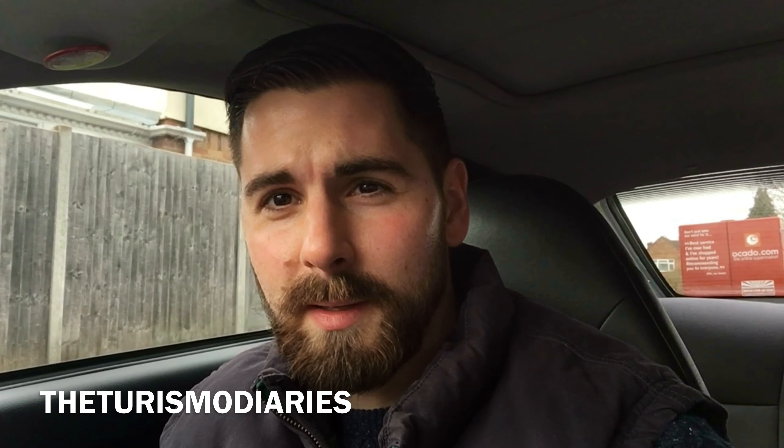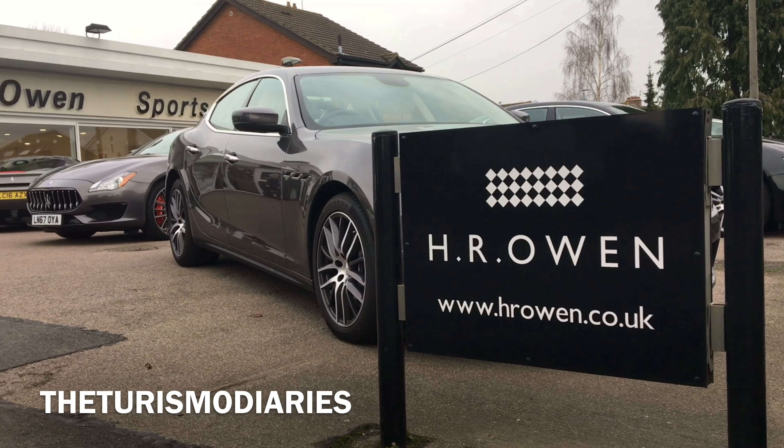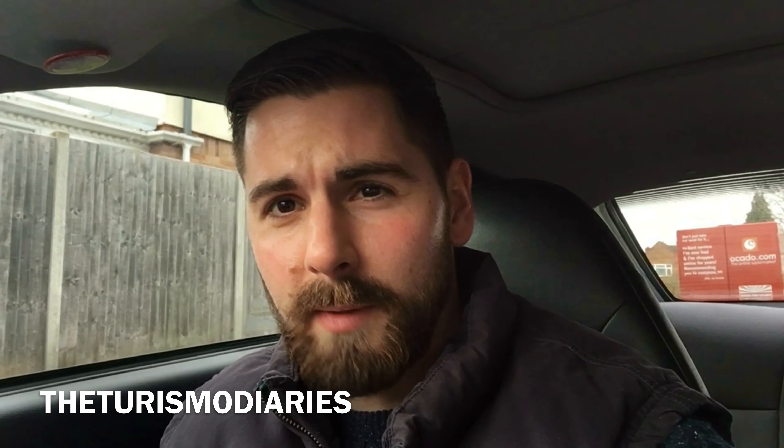Good morning guys, welcome back to the Turismo Diaries. Today we've come to visit HR Owen in St Albans to check out the cars they've got on stock. So let's go see what they've got.